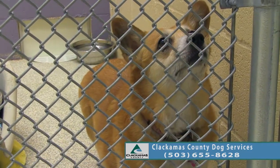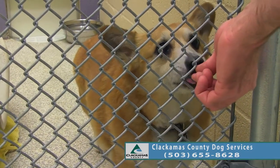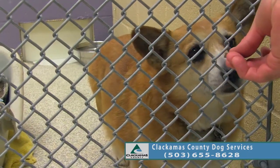Can you sit? Do you know sit? And Poppy here is already spayed, so she is ready to go to her new home.